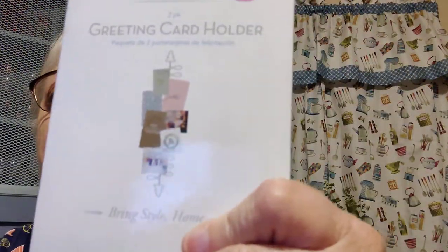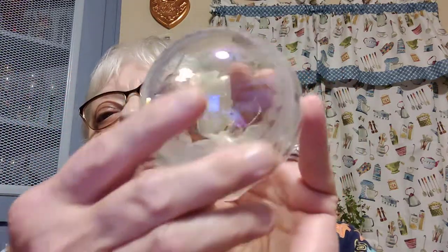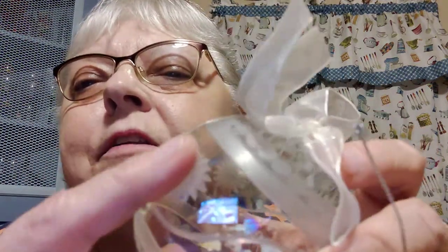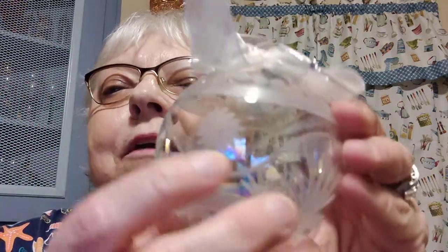I got this greeting card holder — even though it's not old, I thought it'd be a cool thing to have for Christmas. I probably should have got more of them. I also got this very pretty glass ornament — I believe it was blown because it looks like a pontil here. It's frosted — actually it's etched — and I think it's very pretty.